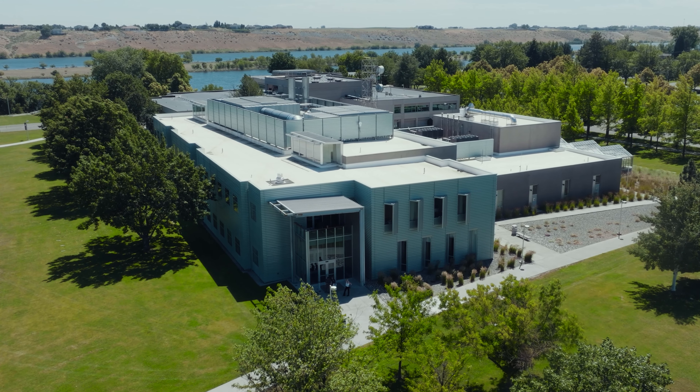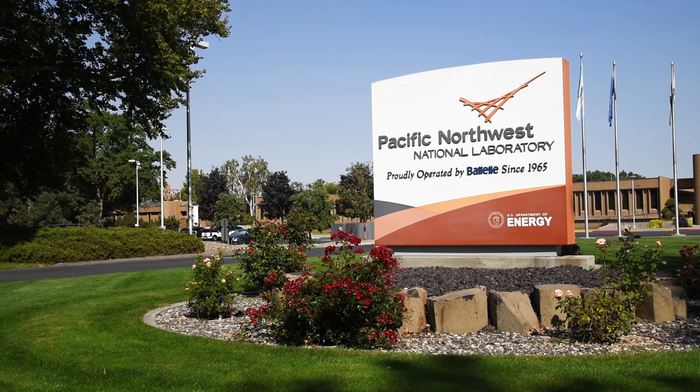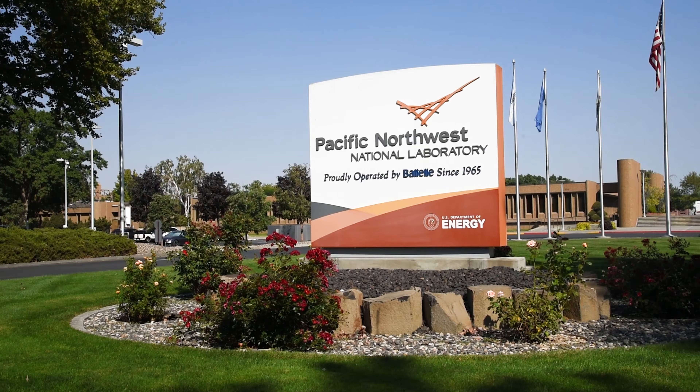In the Bio-Product Science and Engineering Laboratory, researchers from WSU and the Pacific Northwest National Laboratory focus on sustainable renewable energies.